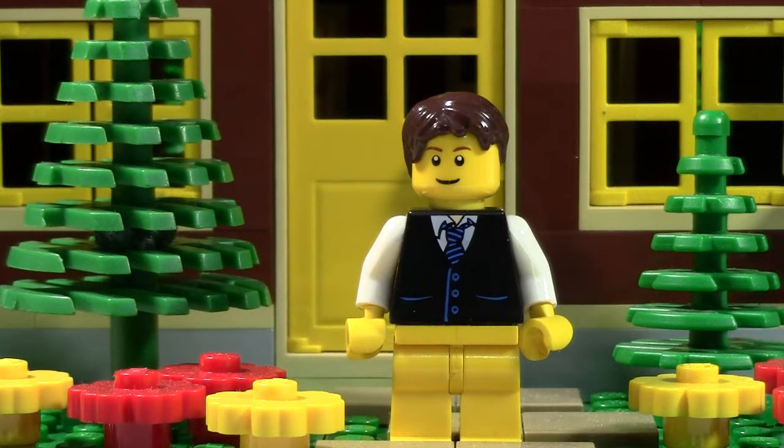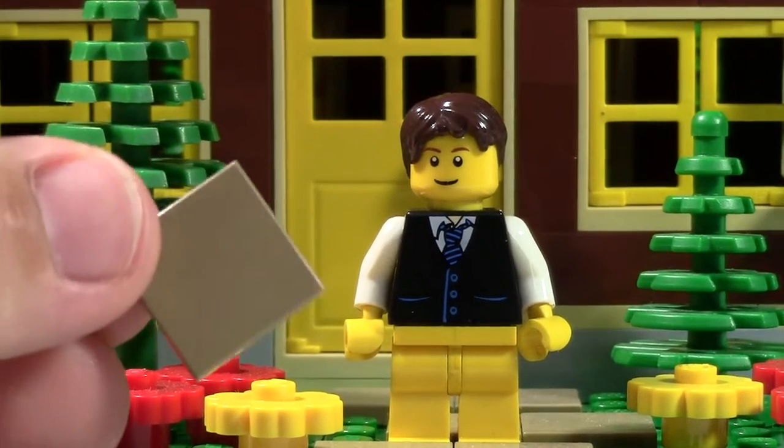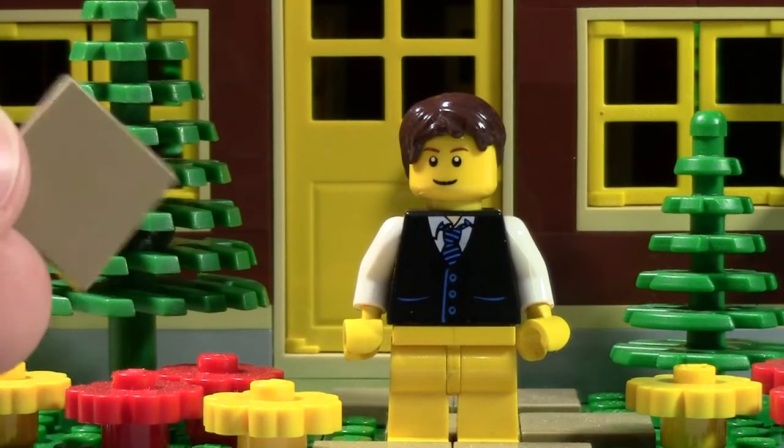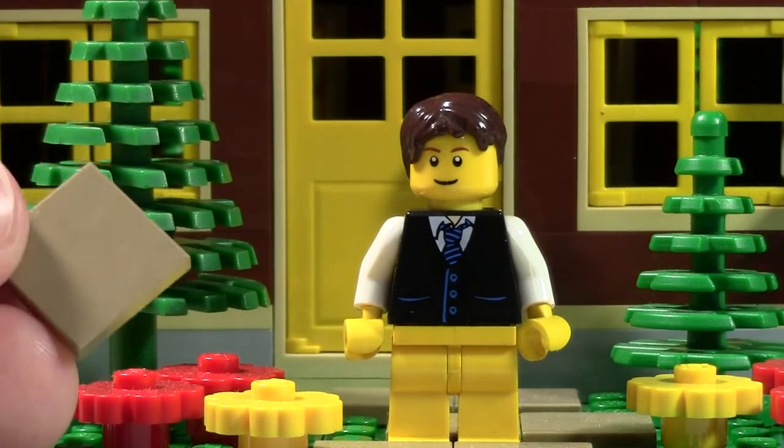My most commonly used Lego piece would have to be the 2x2 dark tan tile. I'm just getting one here. I use this in my city so often — all my sidewalks, all the plazas, and so many buildings. This has got to be my most used Lego piece.